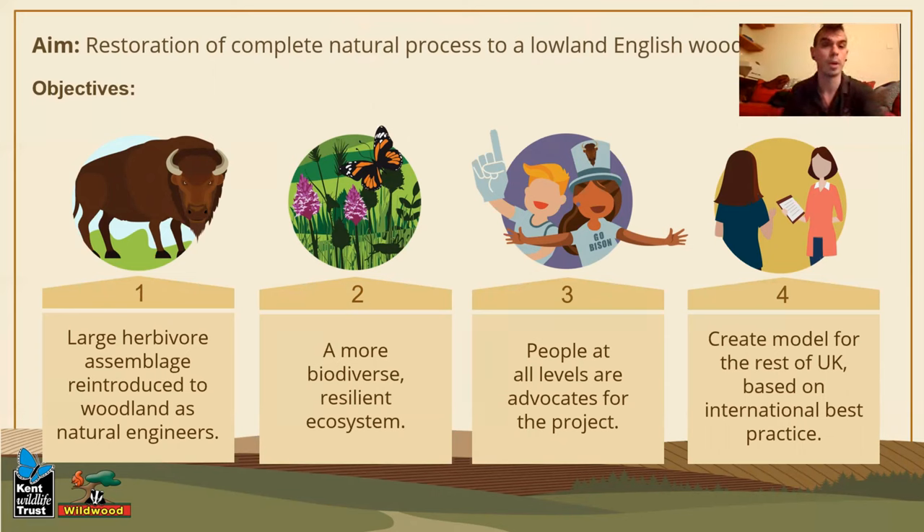This was just to give a quick overview of what our project is hoping to achieve. Introducing bison and a large herbivore assemblage as natural engineers will create a more resilient, biodiverse ecosystem - that's the goal. People will become advocates because of the charisma of these animals and the role they're fulfilling in the ecosystem. And why are we doing all this? Because we want to create a model for the rest of the UK that is replicable - a framework that other people can take and say, okay, this is how it works, we've got it on paper, this project works, this is how you do it.